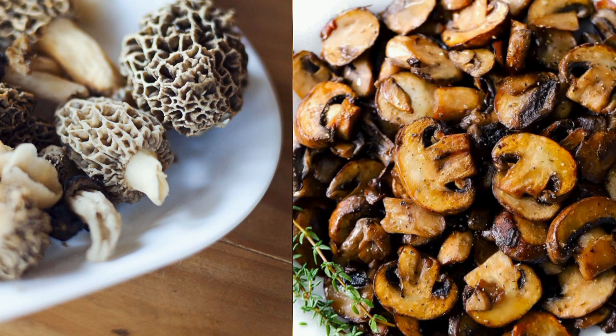Edibility: Phallus indusiatus is considered edible when young and properly cooked. However, its strong odor, which some describe as resembling rotting meat, may be off-putting to some individuals.